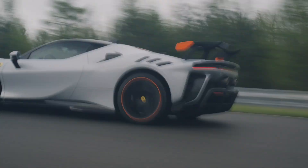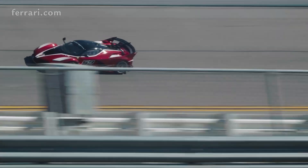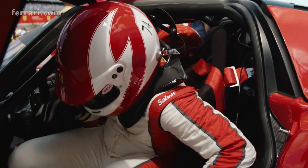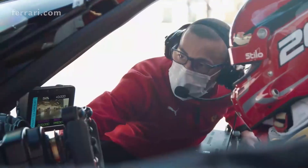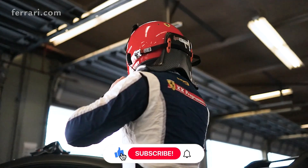After about two decades of the XX program at Ferrari, the first XX car to be road-legal is the new Ferrari SF90 XX and its Spider version. Usually, cars with the XX badge are limited to track use only, and not a lot of people get access to them. The ones that do are very special Ferrari customers — in this program, they get access to six annual exclusive track days organized by Ferrari across the world where they're allowed to push their cars to the limits.